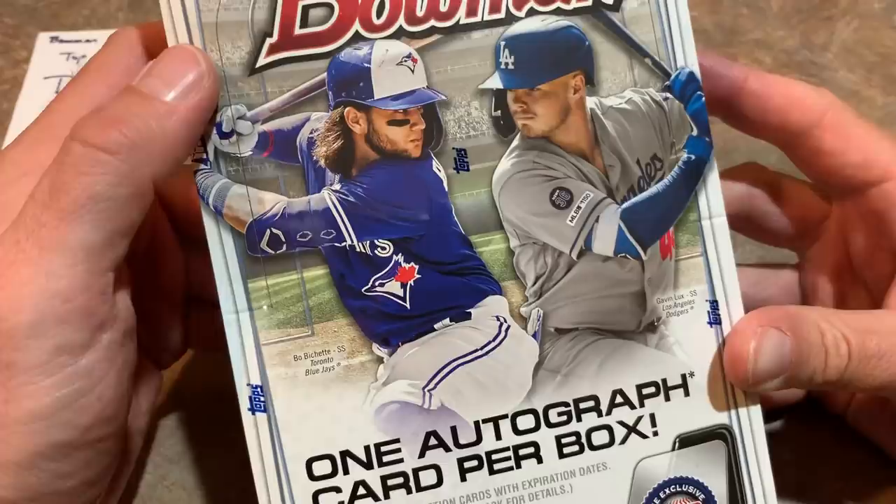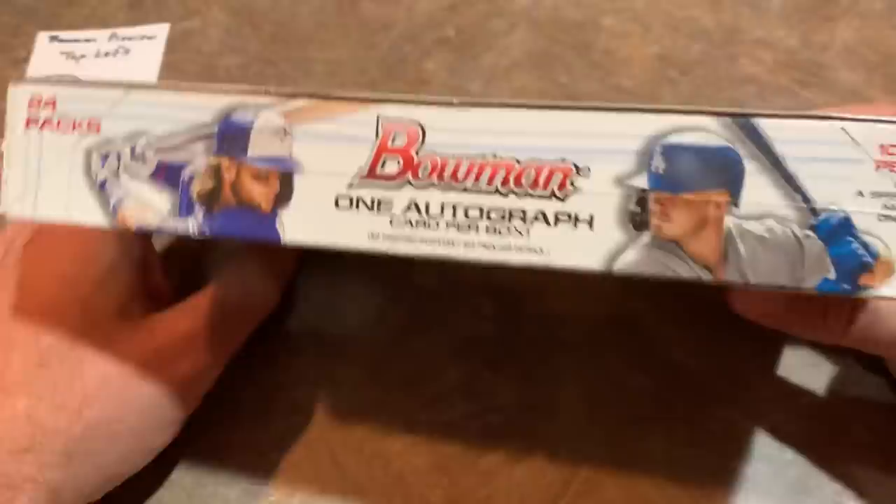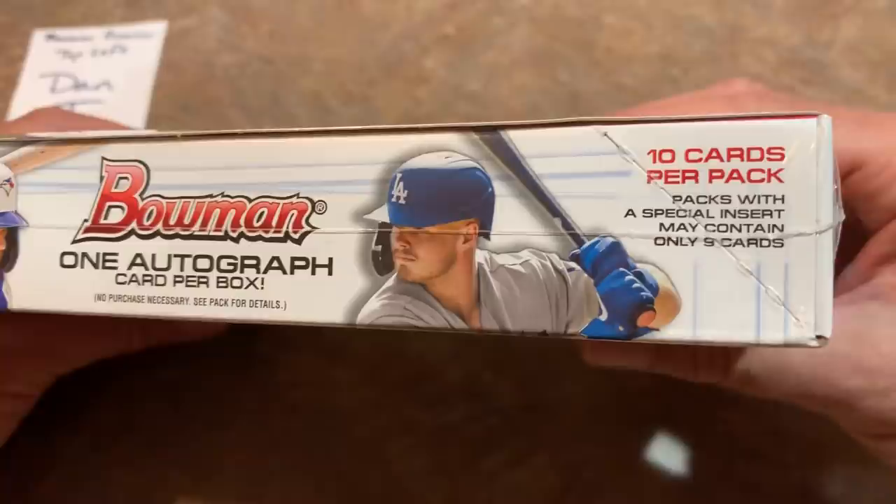There's Beau Bichette on the front along with Gavin Lux — the top rookies in this year's class. You can see they're telling us about the one autograph card per box. Here's the side again with Bichette and Lux. There are 24 packs in a hobby box with 10 cards per pack.